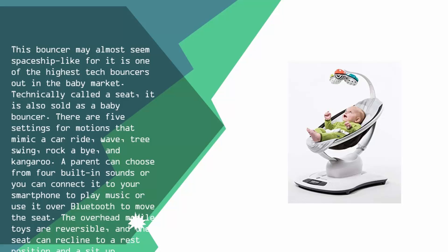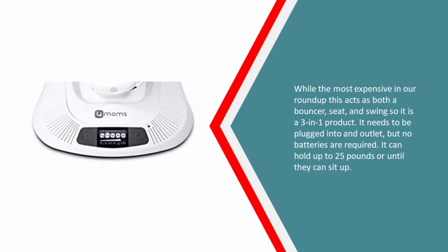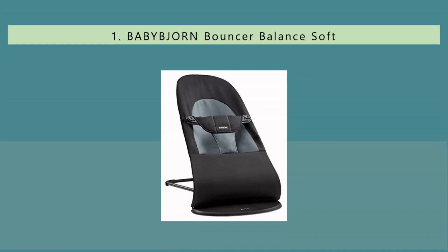A parent can choose from four built-in sounds, or connect it to a smartphone to play music or use Bluetooth to move the seat. The overhead mobile toys are reversible and the seat can recline to a rest position or a sit-up position. While the most expensive in our roundup, it acts as both a bouncer seat and swing — a three-in-one product. It needs to be plugged into an outlet; no batteries required. It can hold up to 25 pounds or until they can sit up.